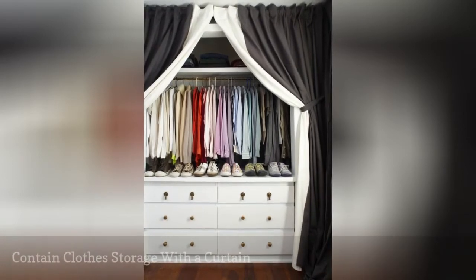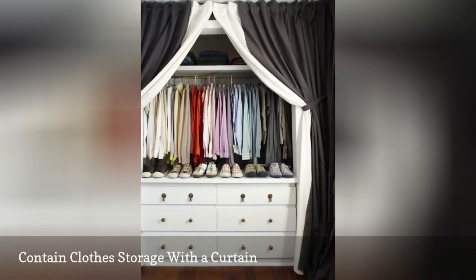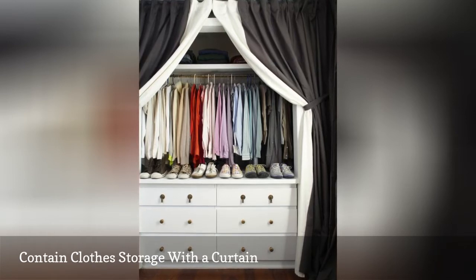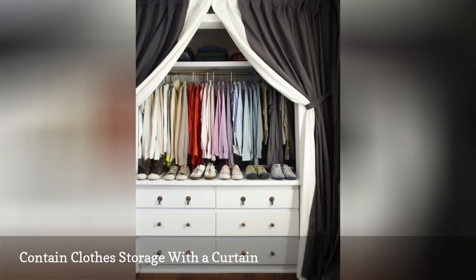If you installed a clothes rod in a wall nook but don't necessarily want to see your clothing all the time, hang another rod for curtains to hide your clothes storage. It can be beneficial to select light-blocking curtains to prevent sunlight in the room from fading your clothing. Plus, you can pick a fabric color and pattern that goes with your room decor.